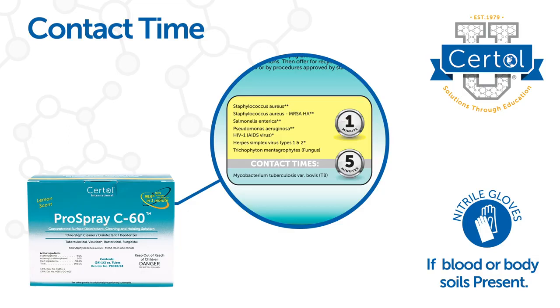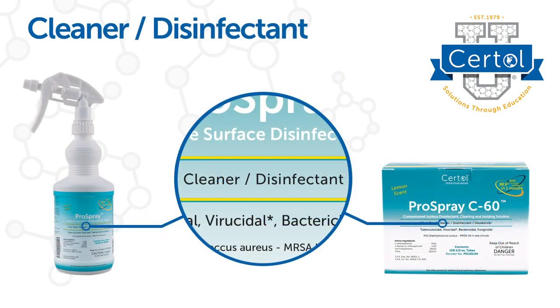PPE protects against both chemicals and germs. Pathogens hide out in blood and soil, so use disinfectants that are labeled to clean and kill. Pro Spray products are water-based and effective for both cleaning and disinfection.